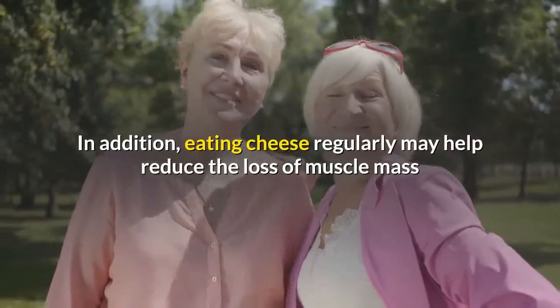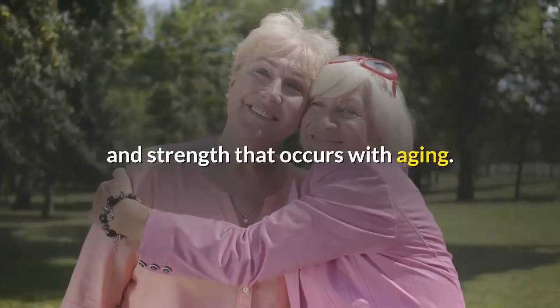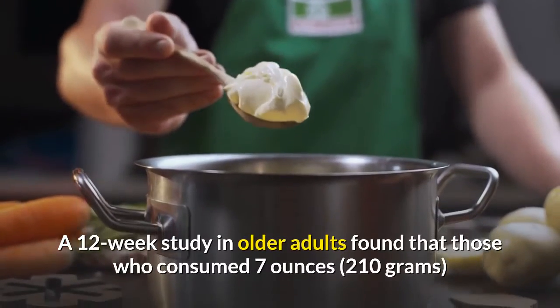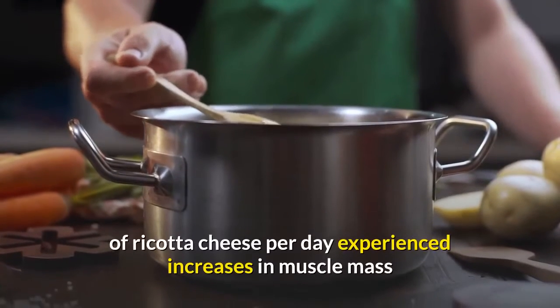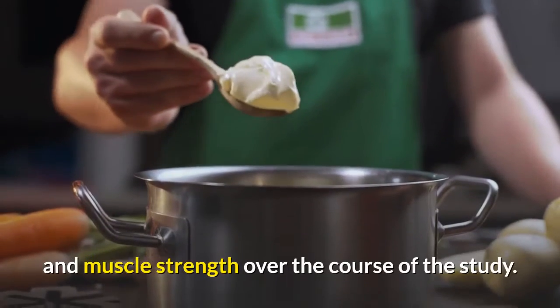In addition, eating cheese regularly may help reduce the loss of muscle mass and strength that occurs with aging. A 12-week study in older adults found that those who consumed 7 ounces of ricotta cheese per day experienced increases in muscle mass and muscle strength over the course of the study.